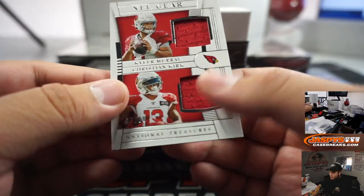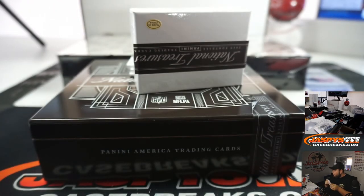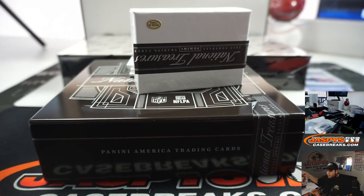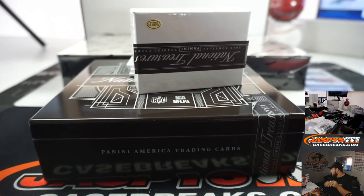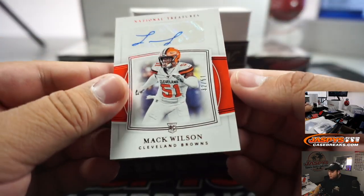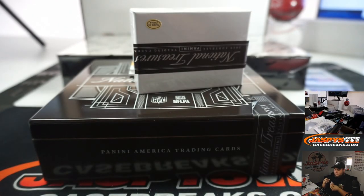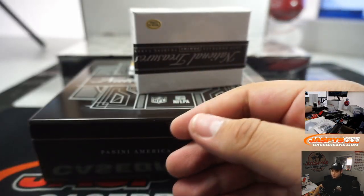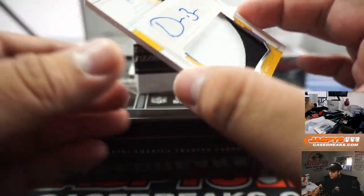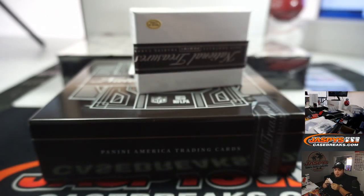Then we got NFL gear - Christian Kirk and Kyler Murray, 27 out of 99, spot seven going to Diane. Then we got Mack Wilson rookie autograph, 32 out of 51 - Browns going to Denny. We have a Devin Bush, 4 out of 10, a little two-color patch and autograph there for the Steelers - Michael Gallucci.